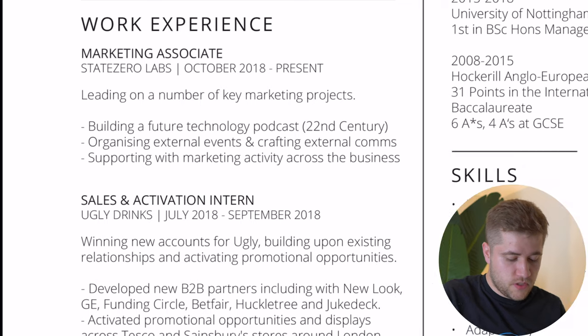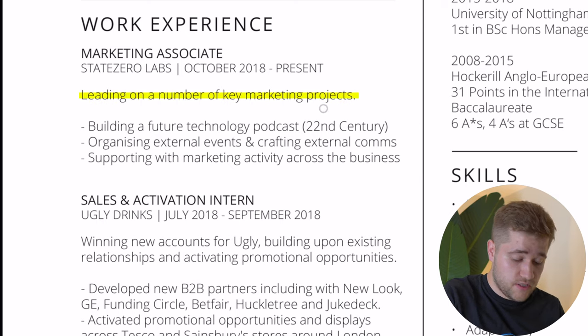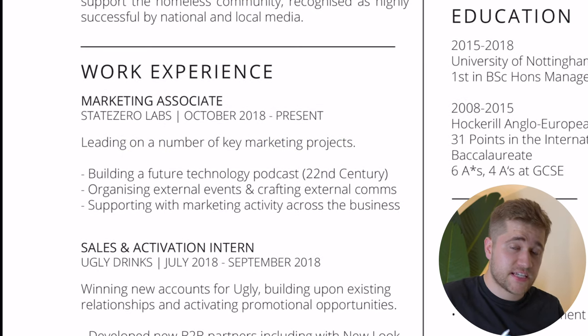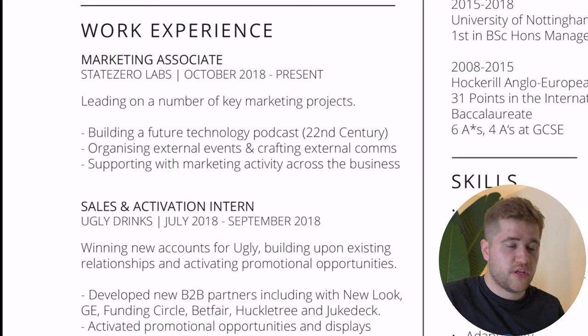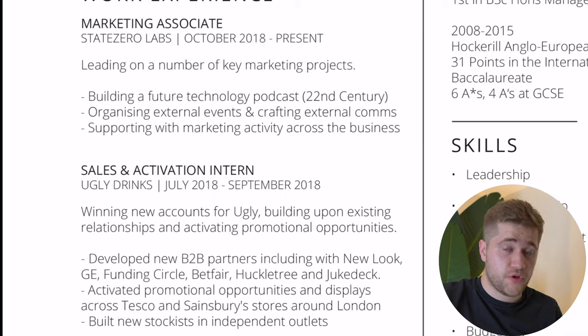Let's look at the work experience section. The absolute crucial things here are: the role title, the name of the company, and the dates you worked there. I really like — and I'm pretty sure Google recruiters like this too — having a one or two line summary at the start so it's very clear what you actually did for that company. Then the next bit is critical: when you talk about what you achieved at that company, you want to be as specific as possible with the outcomes. Ideally each job section would have a SMART outcome — specific, measurable, achievable, realistic, and time-constrained.